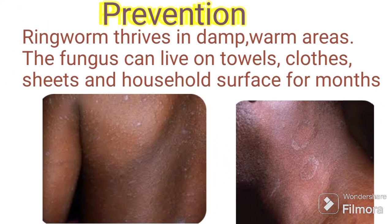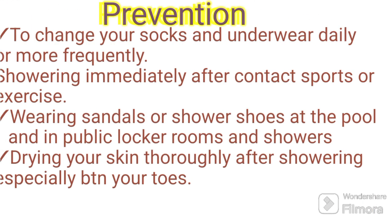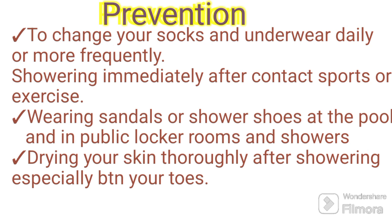When it comes to prevention of ringworm, ringworm thrives in damp, warm areas. The fungus can live on towels, cloths, sheets, and household surfaces for months. To prevent ringworm, change your socks and underwear daily or more frequently. Shower immediately after contact sports or exercise. Wear sandals or shower shoes at the pool and in public locker rooms and showers.